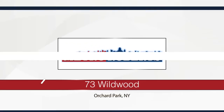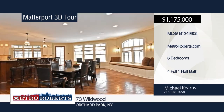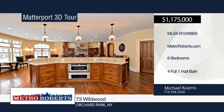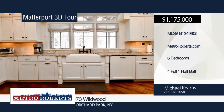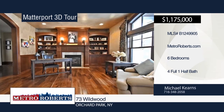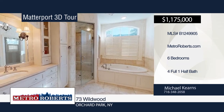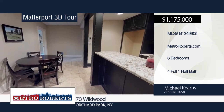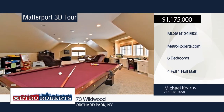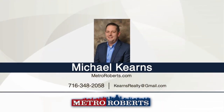Don't miss this absolutely stunning Thomas Johnson custom-built craftsman-style home on 2.25 wonderfully manicured acres, located in Orchard Park's exclusive Wildwood Estates. This gorgeous home features over 6,500 square feet of exquisite living space with six bedrooms and four-and-a-half baths. The dream country kitchen boasts an island, top-of-the-line appliances, and a walk-in pantry. The living room has cathedral ceilings and a gorgeous stone fireplace. The private lower-level guest suite has its own full bath, kitchenette, and laundry. Call Michael Kearns today to schedule your private showing. Matterport 3D tours can be viewed on MetroRoberts.com.